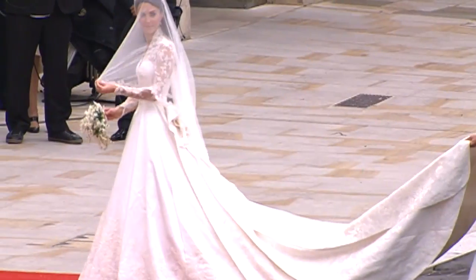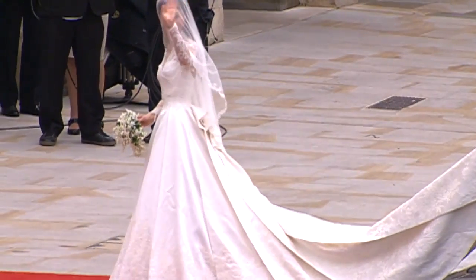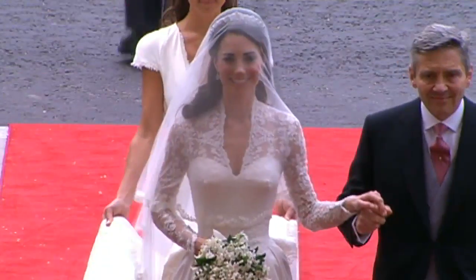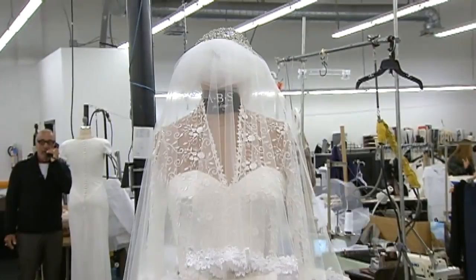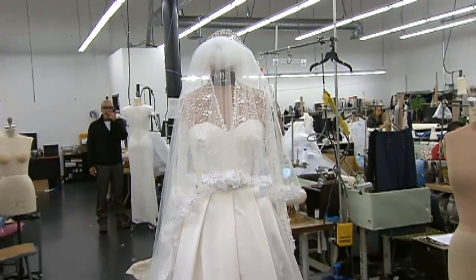No matter how hard you tried to figure this one out, it was the best kept secret ever. Who would design Kate Middleton's wedding gown? When she stepped out in that beautiful, timeless lace floral dress created by Sarah Burton at Alexander McQueen, everybody knew it was an instant classic and designers immediately tried to copy it.